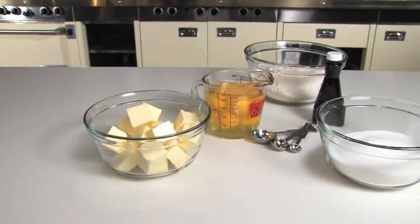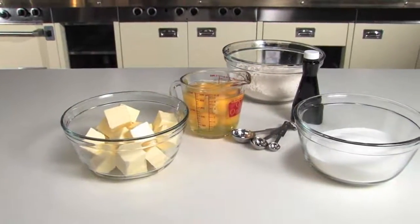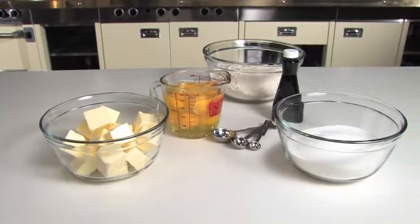Plugra European style butter is known for its benefits in baking. To demonstrate this, we will create a classic pound cake.